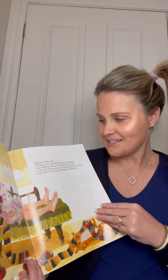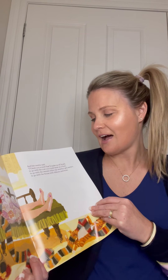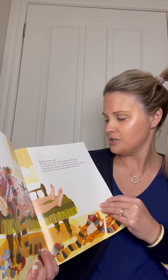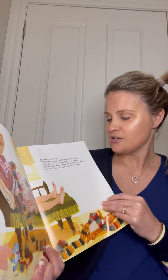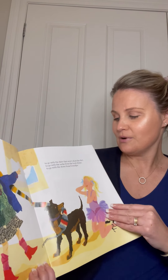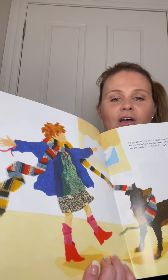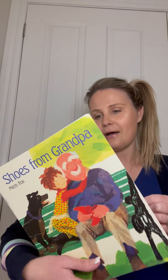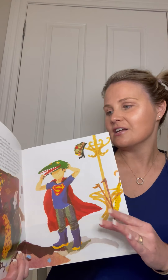And then her auntie said, 'I'll knit you a scarf that'll make us all laugh, to go with the coat that you could wear on a boat, to go with the sweater for when the weather gets wetter, to go with the blouse with the ribbons and bows, to go with the skirt that won't show the dirt, to go with the socks from the local shops, to go with the shoes from Grandpa.'